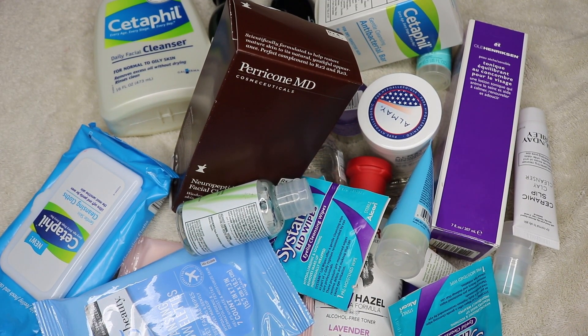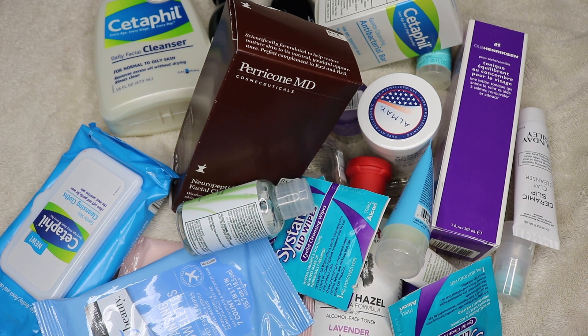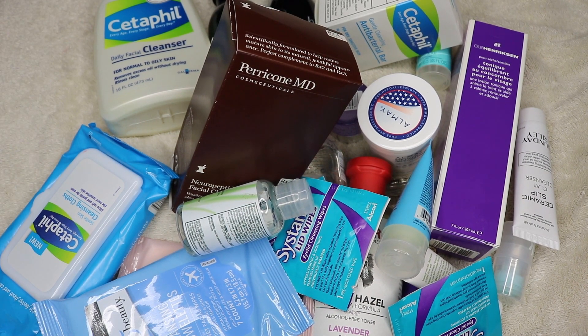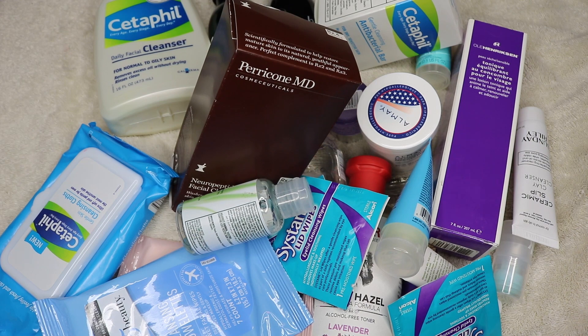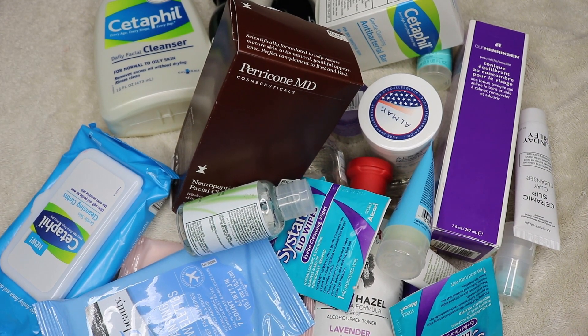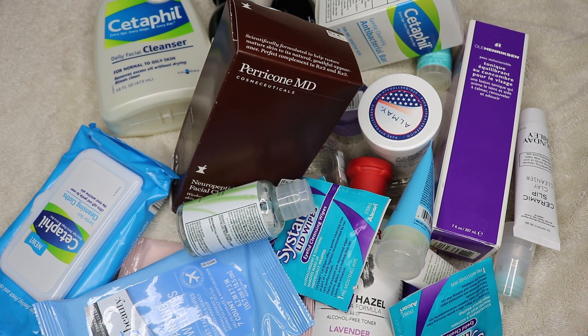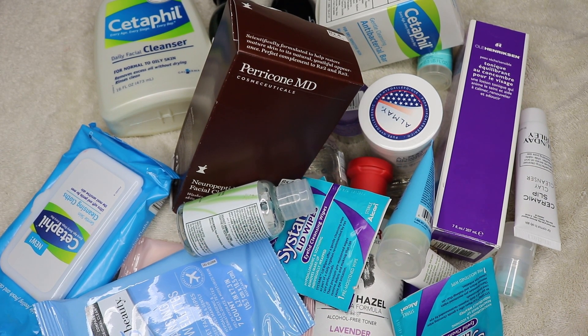Hey guys! The next installment of my declutter series is skincare. I love skincare, I've always loved skincare. One good thing I've done so much better recently — as I've gotten to know my skin a little better and know what works for me, I'm less inclined to just buy everything. This category is going to be face wash, things that remove makeup, and toner.